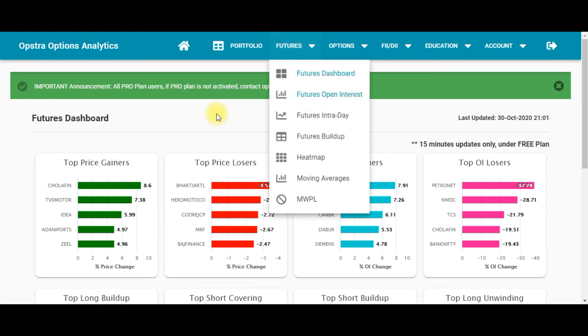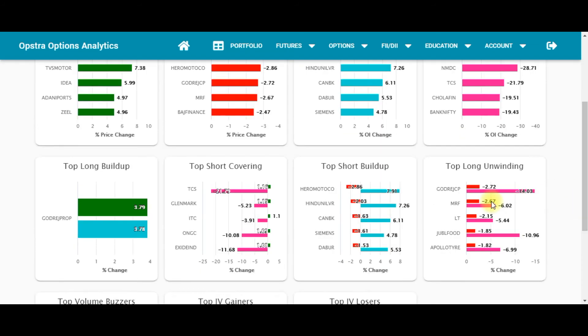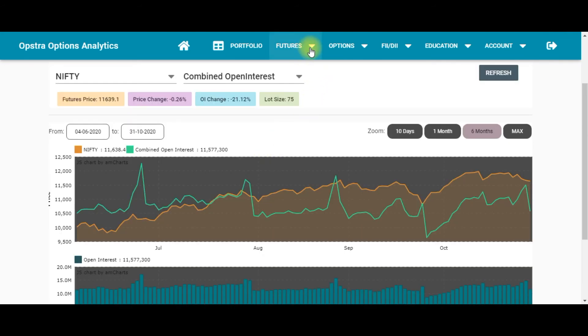Under the Futures section, the first tool is the Futures Dashboard, where you can find top price losers, top price gainers, top OI gainers, top OI losers, top short build-up, short covering, long unwinding, volume gainers, IV gainers, and IV losers.